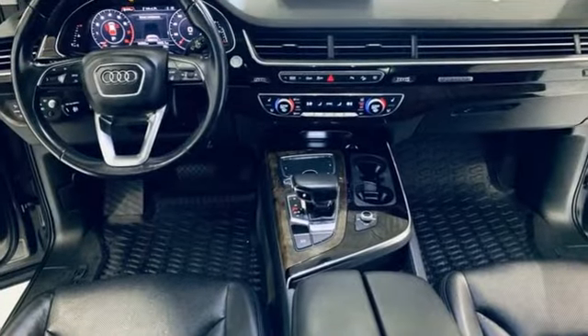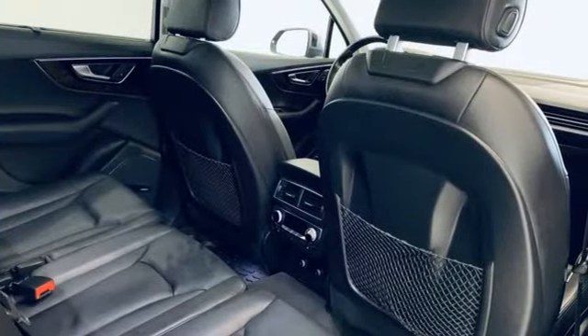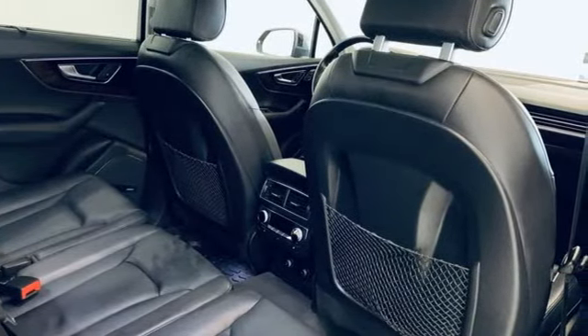Edmunds.com explains Audi has managed a high-tech presentation without a sacrifice in comfort or warmth. Audi doesn't follow trends — it sets them.